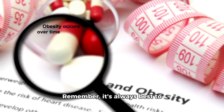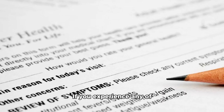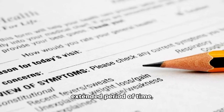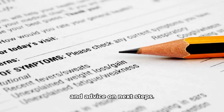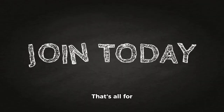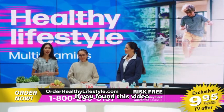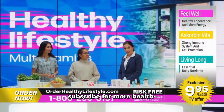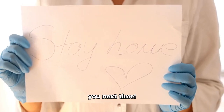Remember, it's always best to err on the side of caution when it comes to our health. If you experience any of these symptoms for an extended period of time, schedule an appointment with your doctor for evaluation and advice on next steps. That's all for today, folks. Thanks for tuning in. If you found this video helpful, don't forget to hit that like button and subscribe for more health-related content. Stay well and see you next time. Bye bye.